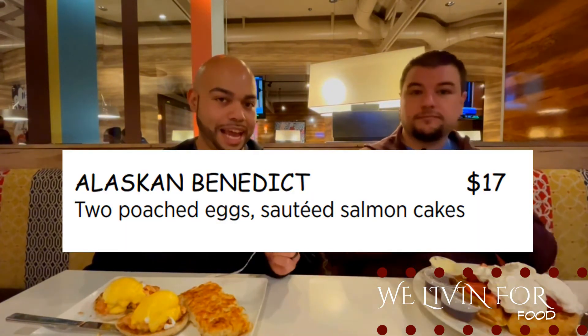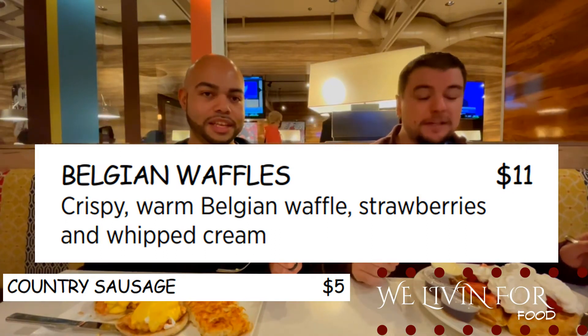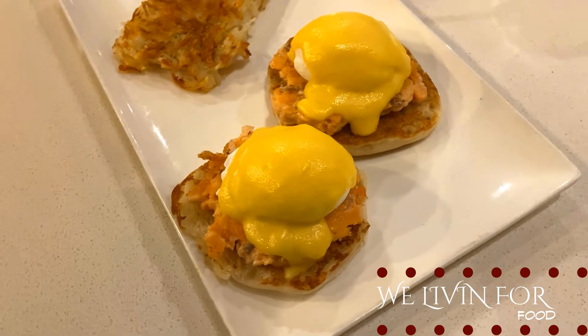We got our food! I ended up getting the eggs Benedict with salmon cake. What did you get? I decided to get the Belgian waffle, which comes with whipped cream and strawberries, plus a side of sausage. I'll go first — I think it could have a little more flavor, but it's still really good.